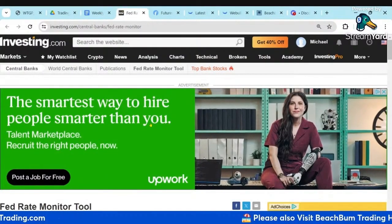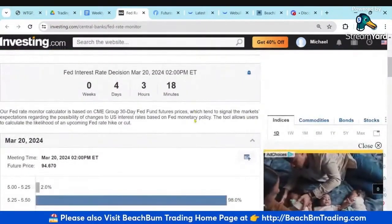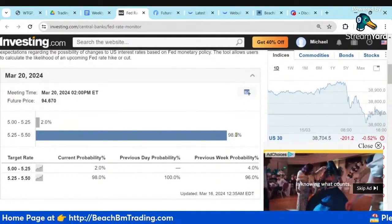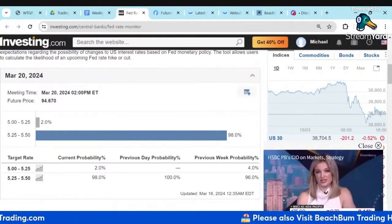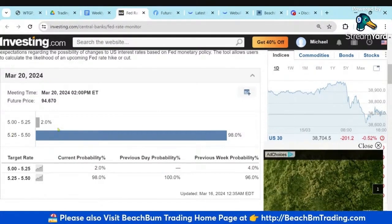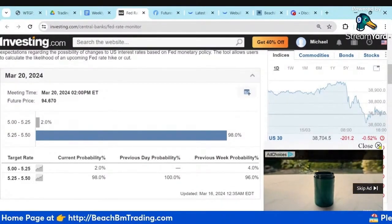We'll look at the Fed Rate Monitoring Tool first. We've got a countdown clock as to when the Fed rate decision is going to come out. You can see right now, as of March, it's 98% steady. They already told us they weren't going to cut in March, and it doesn't look like there's any probability of a rate hike. There's 2% of people that still insist there's going to be a cut, even though they've been told there isn't going to be one.